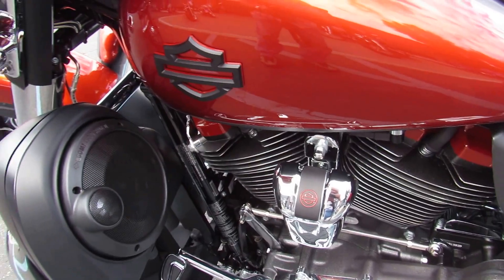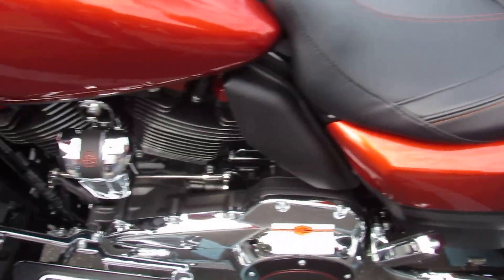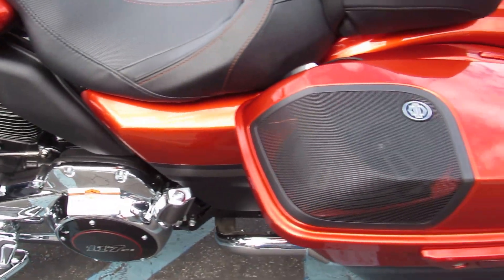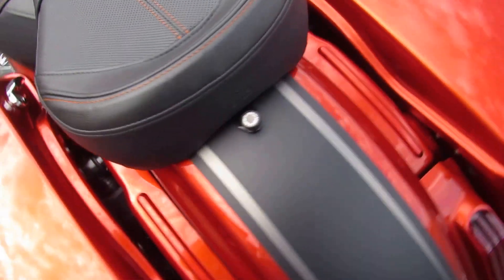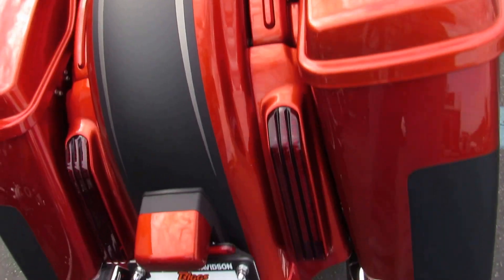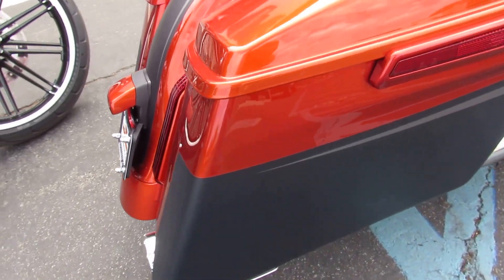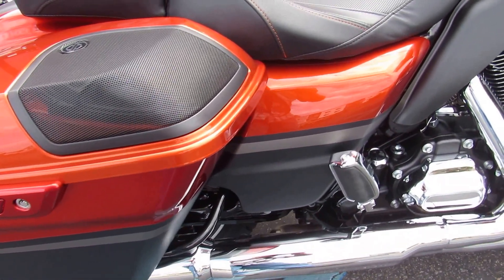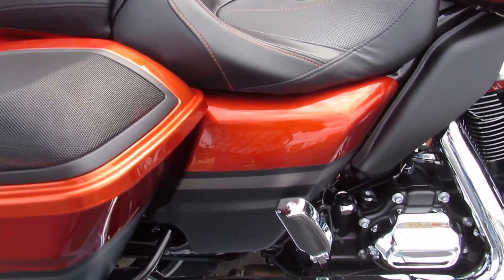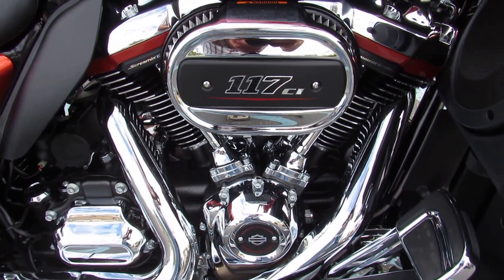It's loaded. Let's talk about the stereo for a second: six separate speakers driven by three separate 75-watt amps. 'Oh wow' is the phrase. The other color is black denim, which looks awesome with this almost iridescent orange. Since it is a CVO, it has a 105 horsepower, 117 cubic inch motor.